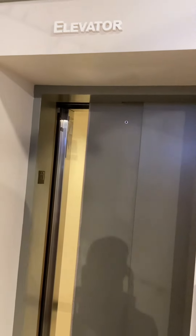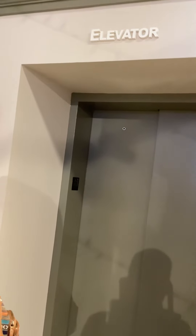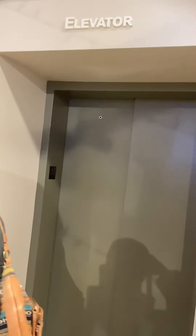And there it goes. That was the elevator there. I hope you enjoyed it. Thanks for that.